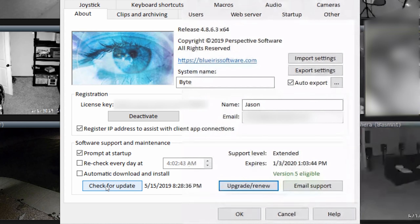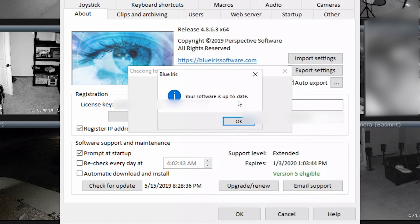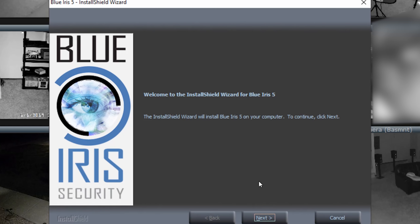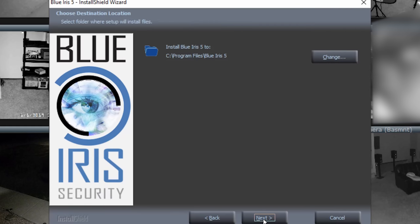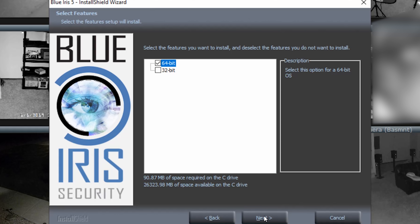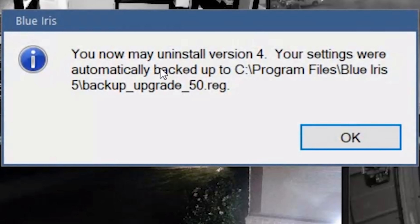Let's jump into how to set up remote management. But before we do, make sure to back up your settings — open up your settings in Blue Iris and export everything. I'm not saying you're going to lose anything, but you want to make sure you back up all your stuff because this version five is the first major release, so always back up your settings before doing anything drastic.